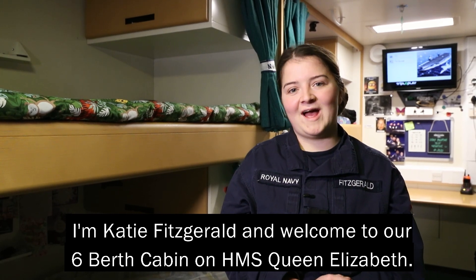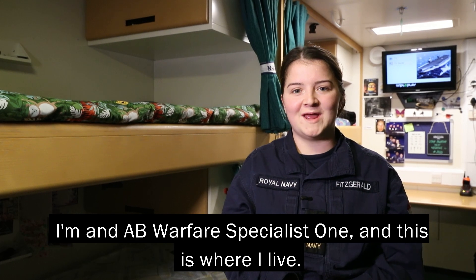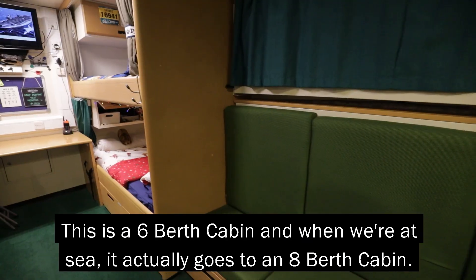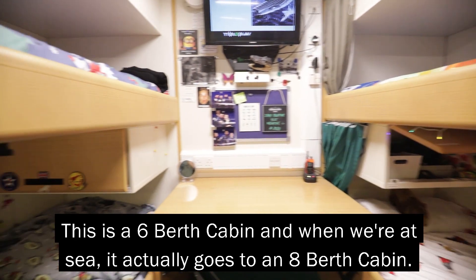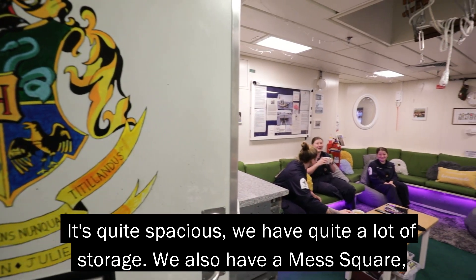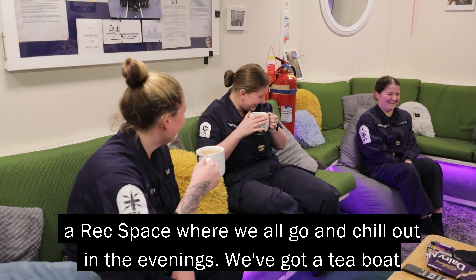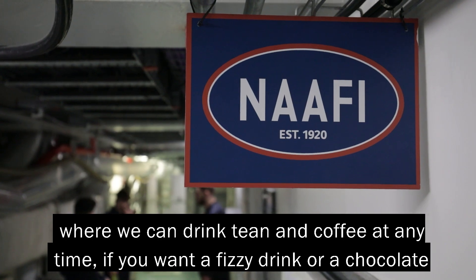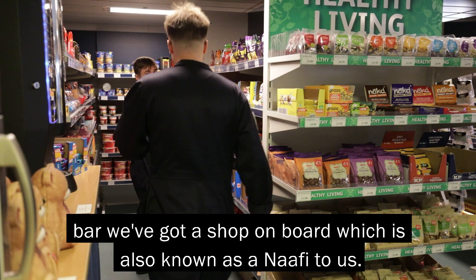I'm Katie Fitzgerald and welcome to our six-berth cabin on HMS Queen Elizabeth. I'm an AB Warfare Specialist 1 and this is where I live. It's a six-berth cabin and when we're at sea it actually goes to an eight-berth cabin. It's quite spacious, we have quite a lot of storage. We also have a mess square — a rec space where we'll go and chill out in the evenings. We've got a tea boat where we can drink tea and coffee at any time, and if you want a fizzy drink or a chocolate bar we've got a shop on board, also known as the NAAFI West.